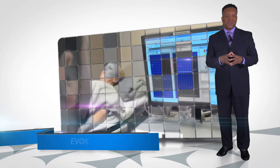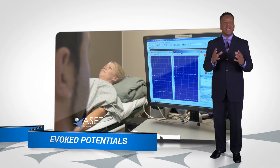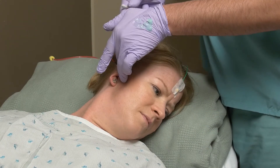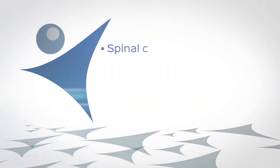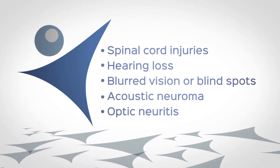Evoked potentials are recordings of the electrical activity from the brain, spinal nerves, or sensory receptors in response to external stimulation. This external stimulation is painless and could be a mere auditory click or visual pattern change. Evoked potentials are similar to intraoperative monitoring in that we do it in the outpatient setting. Certain nerves or muscle groups are recorded and that information is given back to the physician. This test is valuable when evaluating neurological problems such as spinal cord injuries, hearing loss, blurred vision or blind spots, acoustic neuroma, and optic neuritis.